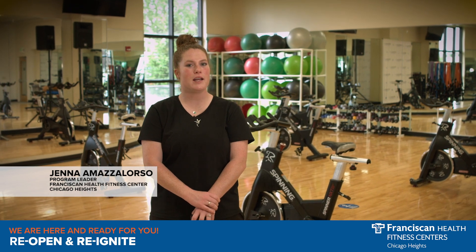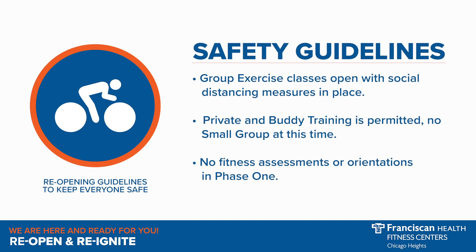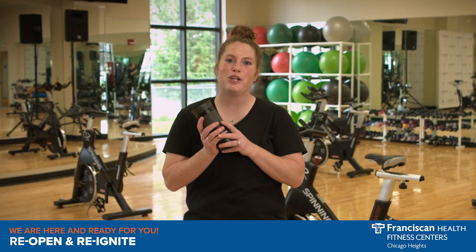Welcome back. I'm Jenna Maslow-Orso, Program Leader, and I'm excited to help you get back into your fitness routine here at the club. We will be reigniting private and buddy training; however, we will not be featuring small group training just yet. Fitness assessments and orientations will not be available during this time. We encourage you to bring your own personal water bottle because our water fountains will be closed to stay aligned with the Governor's Order.